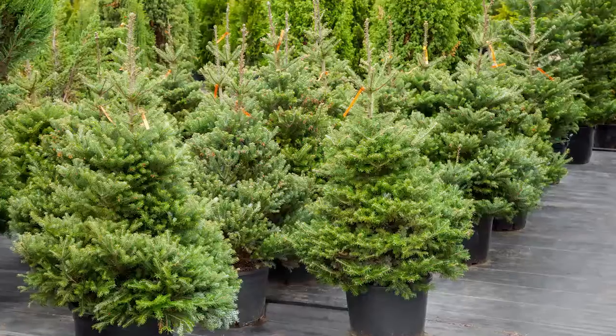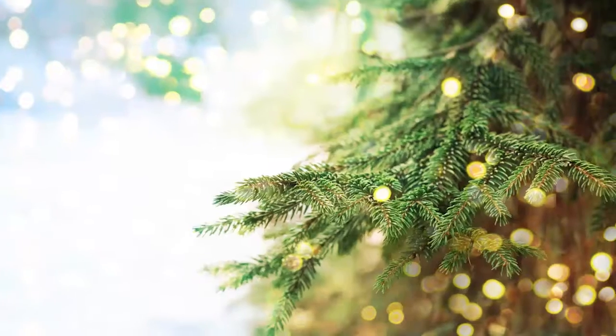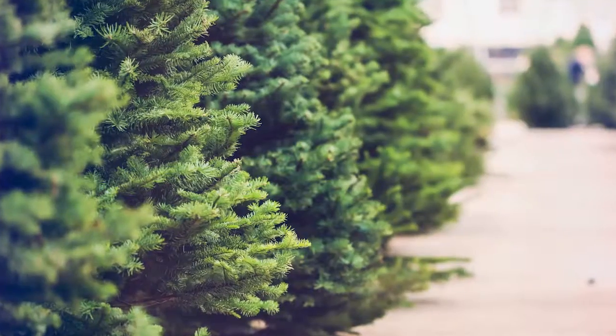Make sure when you go Christmas tree shopping, you buy the freshest tree available. Check it — make sure the needles are sticking. Also, look for our tag that we put on the Christmas trees. They will have some fire safety tips for you, just as reminders.